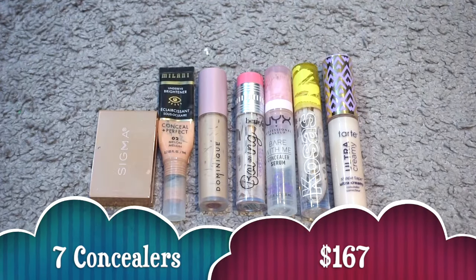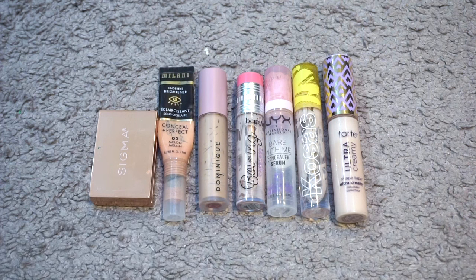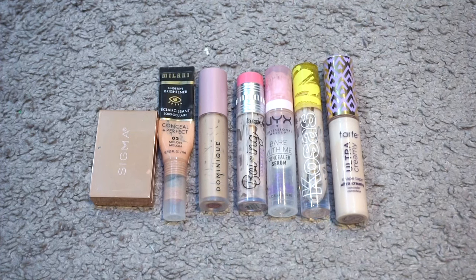For corrector and concealer I used up seven valuing at $167 — three correctors and four concealers. The Sigma Color Correcting Duo in Light Medium, Milani Conceal Imperfect Under Eye Brightener in Number Two Melon, and the Dominique Cosmetics Wide Awake Concealer in oat milk, which was a shade too dark for me so I used it as a corrector. Then four concealers: Benefit Boy Brow Cakeless, the NYX Bear With Me Concealer Serum, Kosas Revealer, and the Tarte Shape Tape Ultra Creamy. I mixed the Benefit and the NYX together to get a good brightening shade under my eye. I would repurchase all three correctors and the Kosas — just not the Benefit or the Tarte.